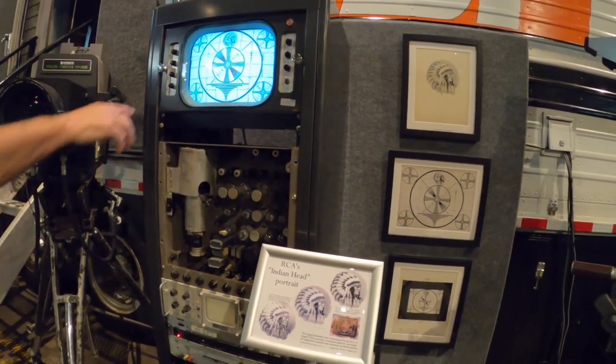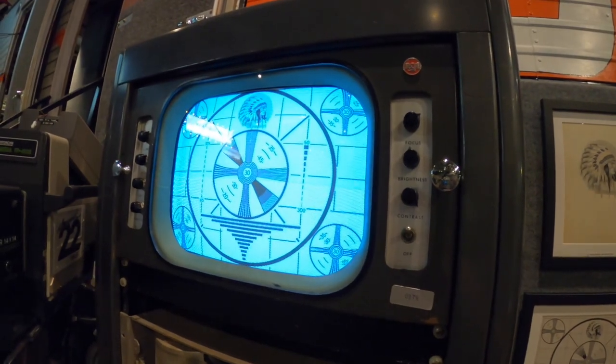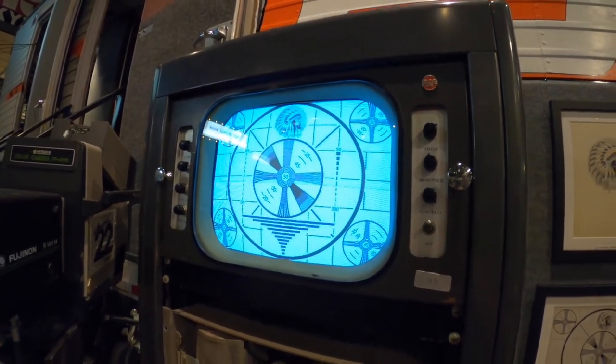They put that up and all these different lines — you can see they've got an arc in them. They'd put that up on the screen and then the engineers could tune their cameras and monitors to where they'd get the optimum picture out of them.